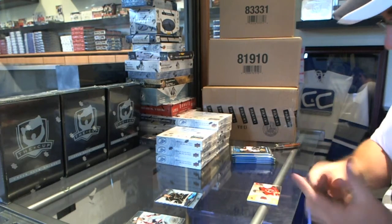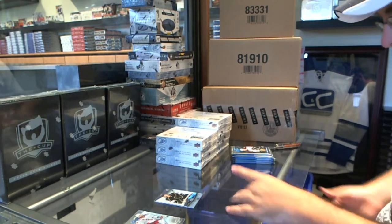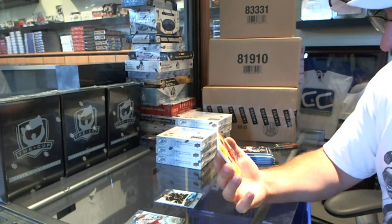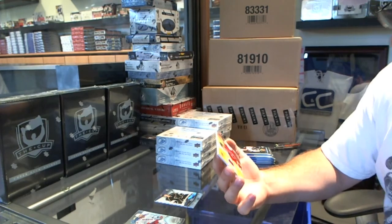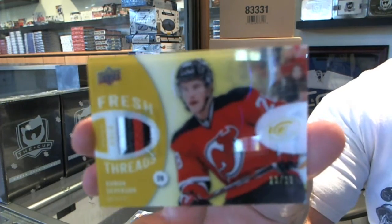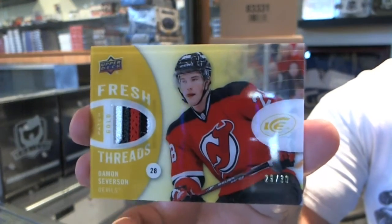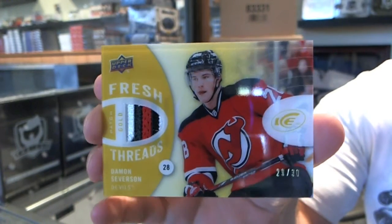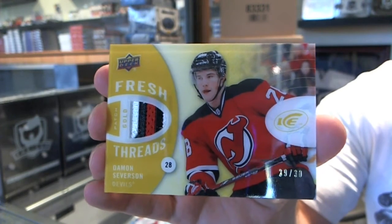Well, that's pretty sexy. We've got a Fresh Threads Patch Gold, number 2/30, for the New Jersey Devils — Damon Severson. It is number 29 of 30.